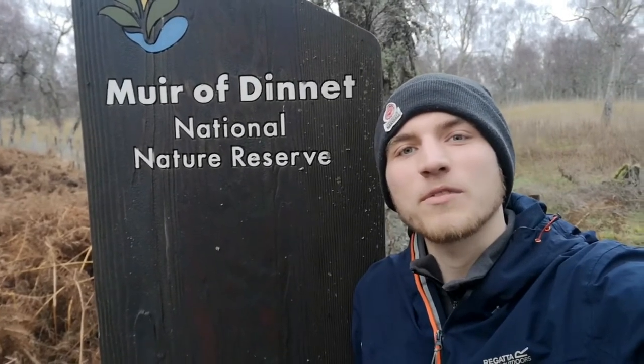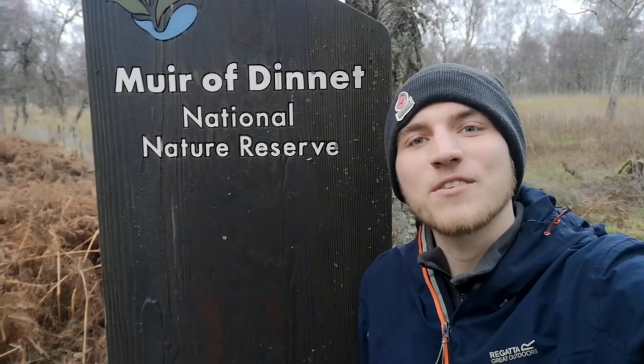Welcome to Muir of Dinnet. I'm Mark and I'm the new student placement on the NNR. Today I'm going to be going for a little walk around the reserve, trying to film some of the local wildlife and showing off some of the scenery around here.